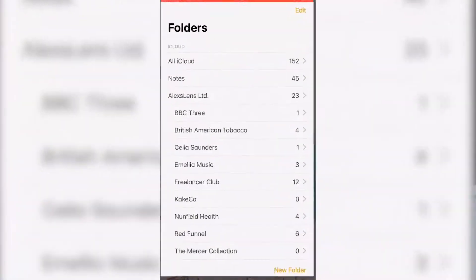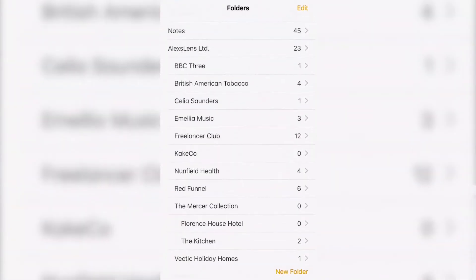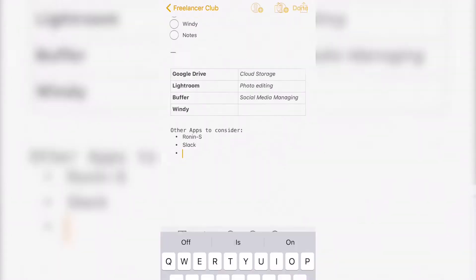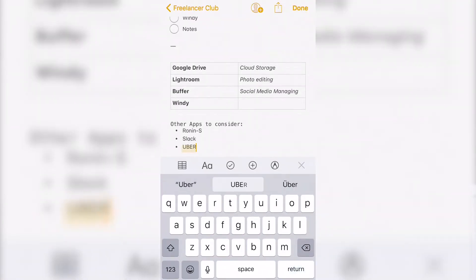The next is the Notes app. I'm very much in the Apple ecosystem so Apple Notes is a lifesaver for me. I plan almost everything in Notes — even this video was planned in there. It's just handy to have all my ideas, plans and to-do lists all in one place.